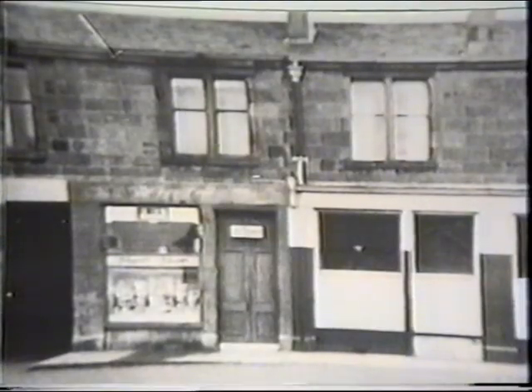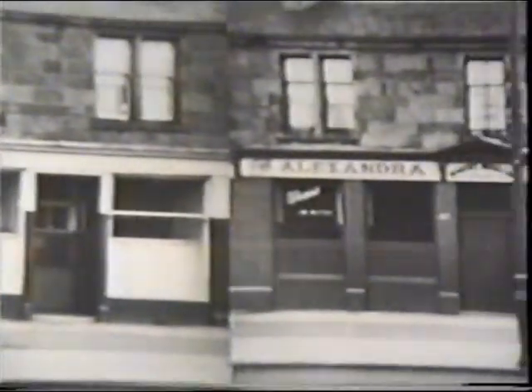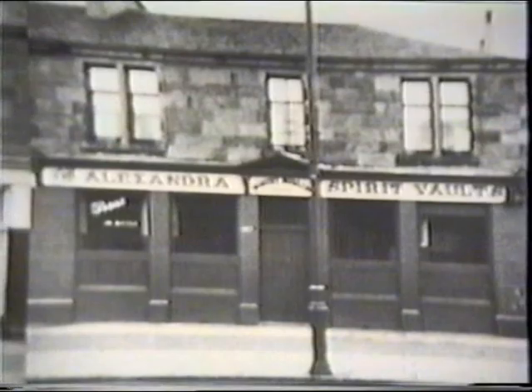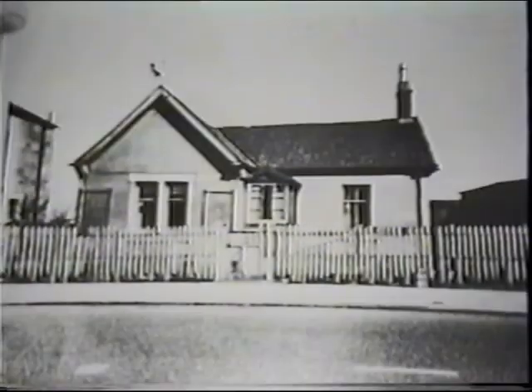Back through to Old Edinburgh Road. Here is a photo of the pub taken in 1917. About six yards beyond the pub is the pit manager's house.